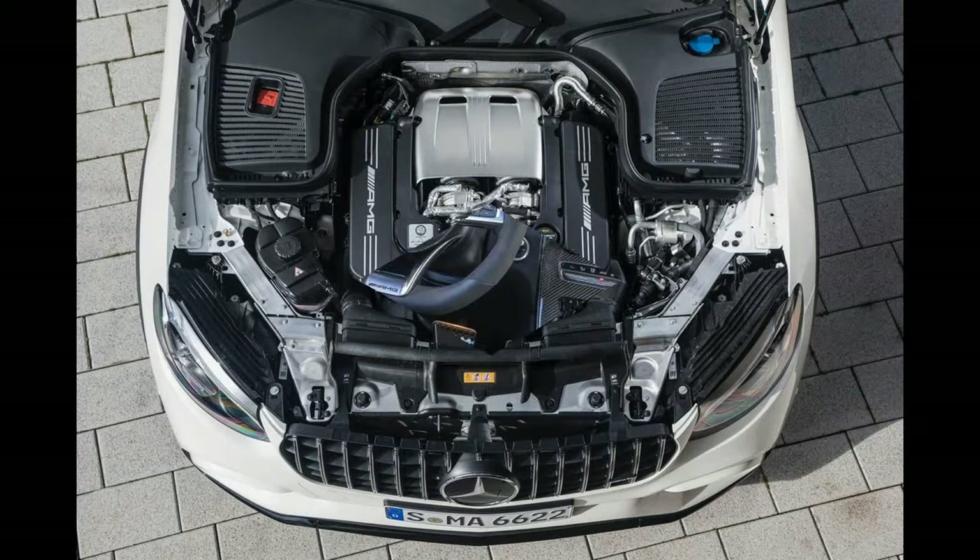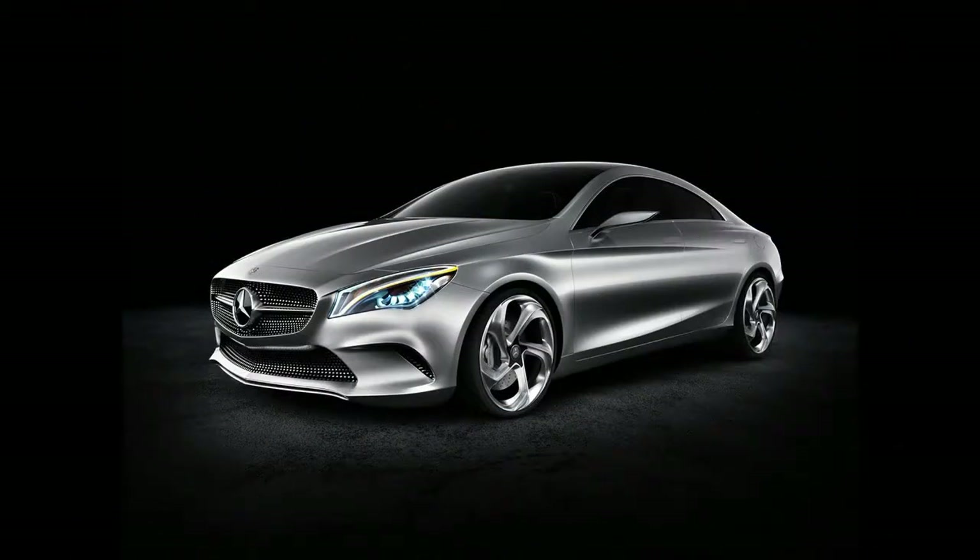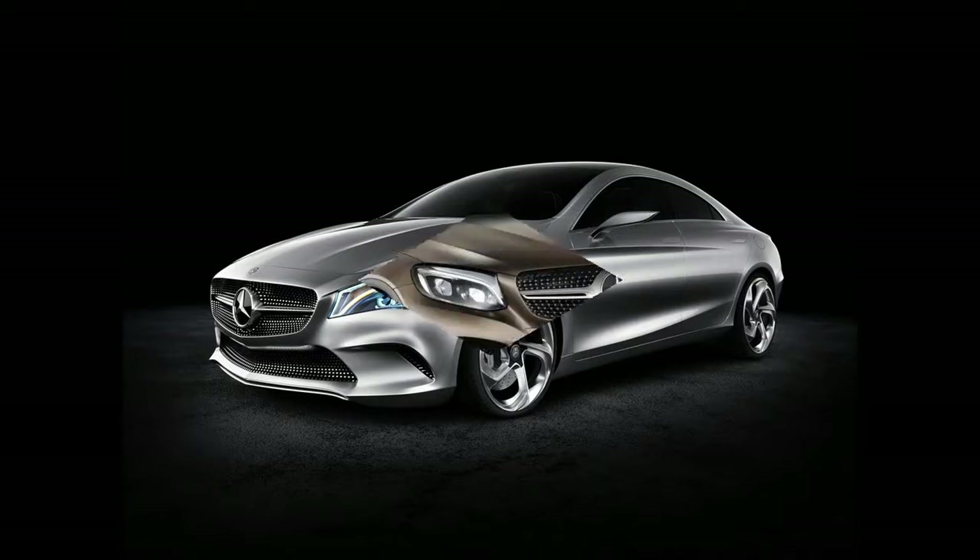They're powered by AMG's twin-turbocharged 4.0-liter V8 petrol engine that produces 469 bhp and 479 lb-ft in standard form, and 503 bhp and 516 lb-ft in S models.